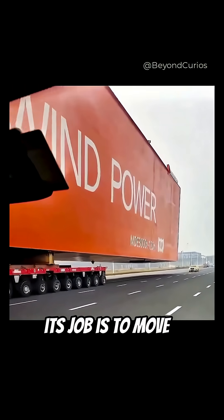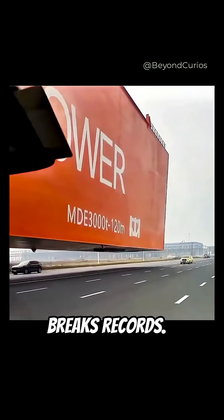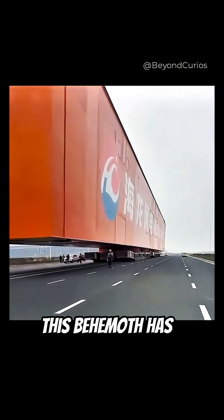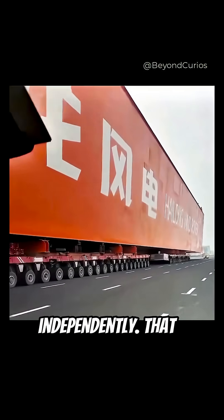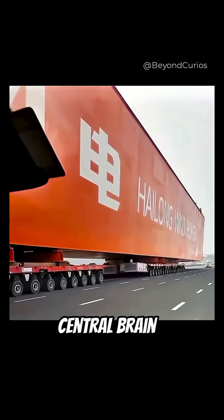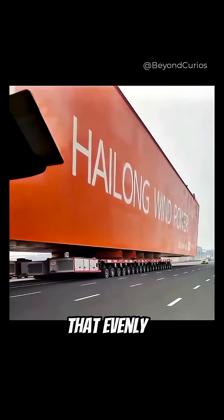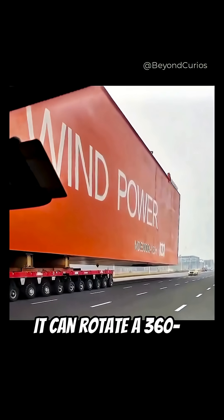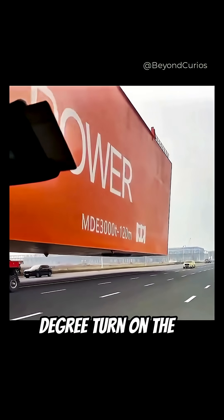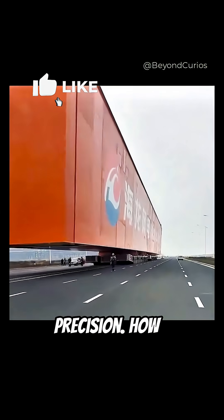And its job is to move stuff that literally breaks records. This behemoth has up to 700 wheels, and here's the wild part — they all move independently. That central brain controls a hydraulic system that evenly distributes the weight of thousands of tons.